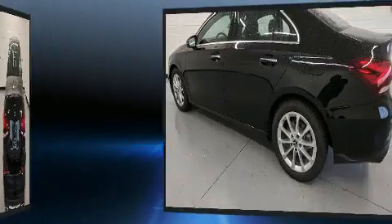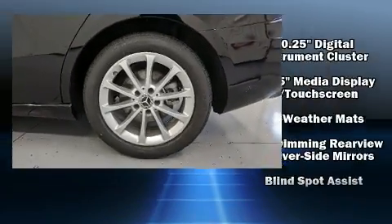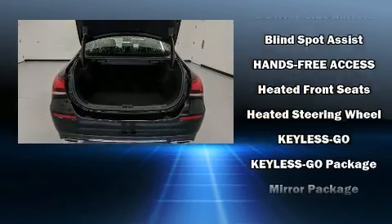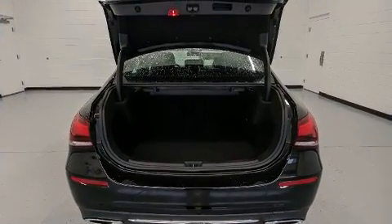Mercedes-Benz also prioritized safety and security by including head curtain airbags, front side impact airbags, traction control, ignition disabling, an emergency communication system, and four-wheel disc brakes with ABS. Brake Assist technology provides extra pressure when applying the brakes.